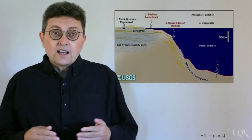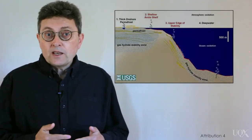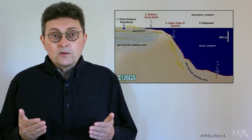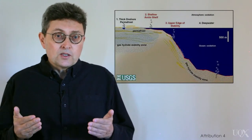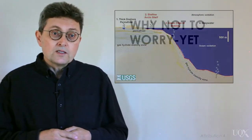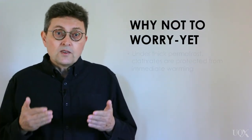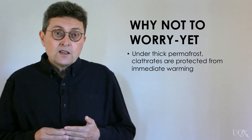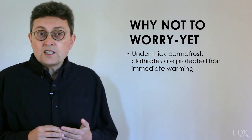The good news is that clathrates are quite well protected from man-made global warming. It will take a lot of time for recent man-made global warming to reach them — probably thousands of years or more for the majority of clathrates that occur in deep oceans or that are buried under hundreds of meters of frozen rock. More good news, for the atmosphere at least, is that when deep sea clathrates become destabilized, most of the methane gets consumed in the sediments of the seabed.